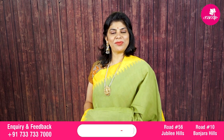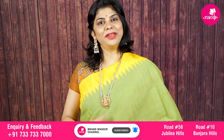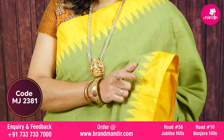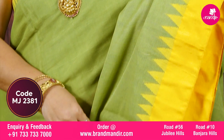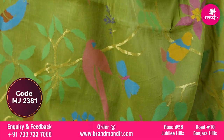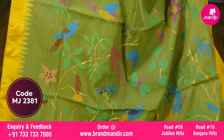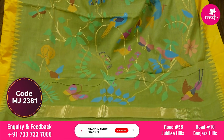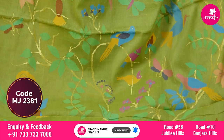Here we go with one more beautiful kaddi jamdhani saree — complete plain body with a beautiful plain yellow color border. It is very beautiful, very classy and fabulous. The gorgeous pallu features jamdhani design with florals, stems, birds, butterflies, and so many multicolor threads used in the weave.